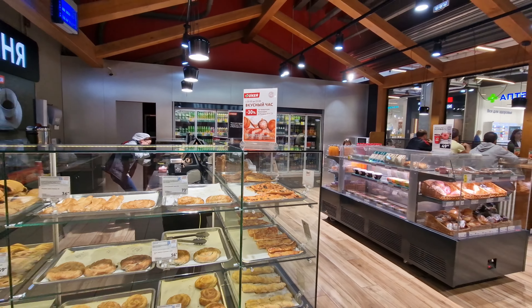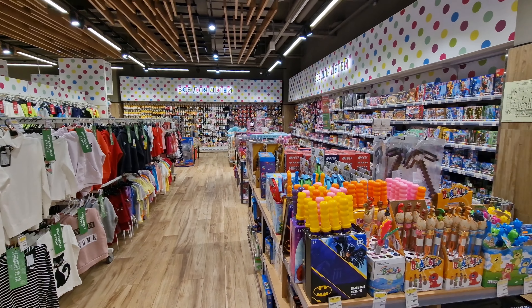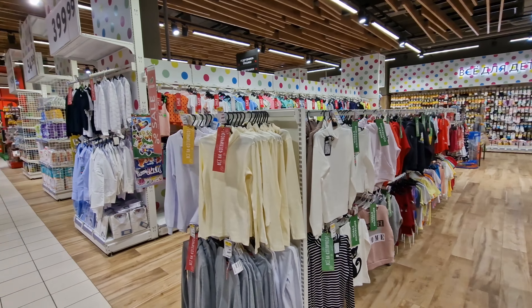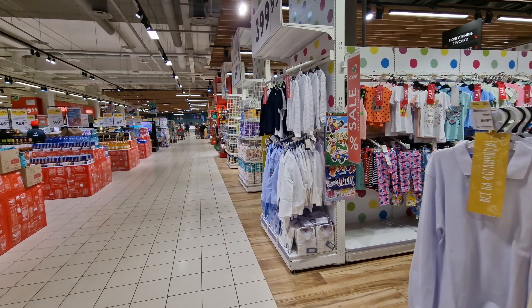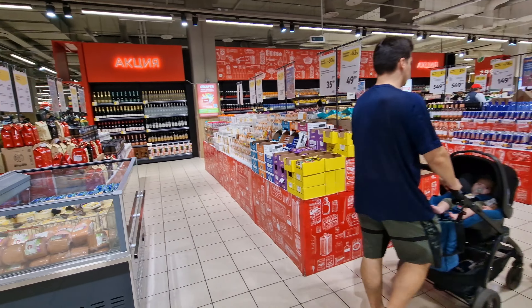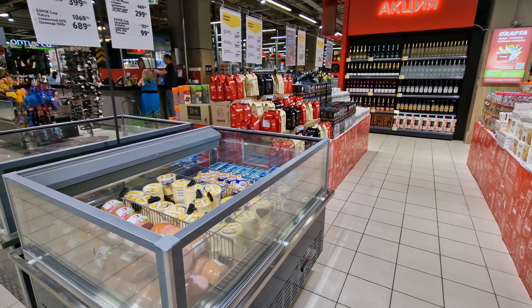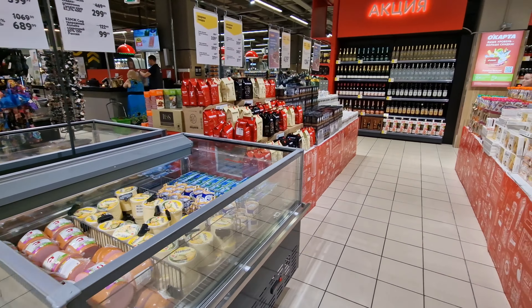One thing that's noticeable in a lot of Russian supermarkets, particularly bigger ones, is that when you walk in there isn't fruit and vegetables right at the entrance — it's actually kids' stuff. So clothes, all the baby food, all of the personal care items for babies. There's not the traditional fruit and vegetables that you'd be used to in any supermarket in the world. Lots of promotional items right here at the front — of course lots of sweets and lots of snacks.